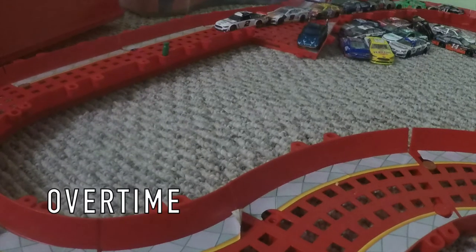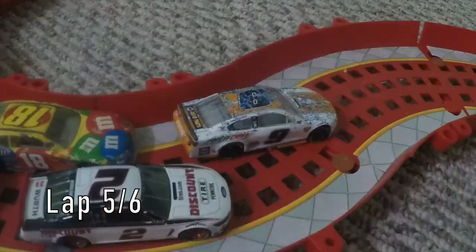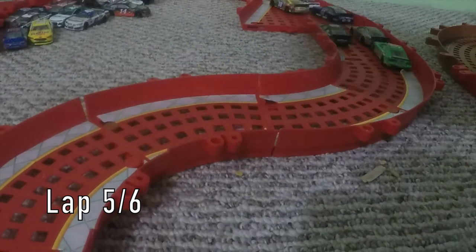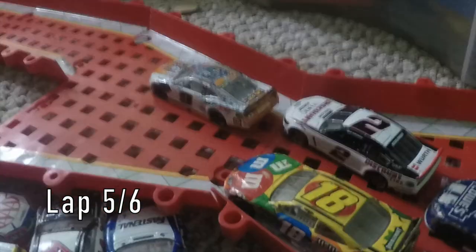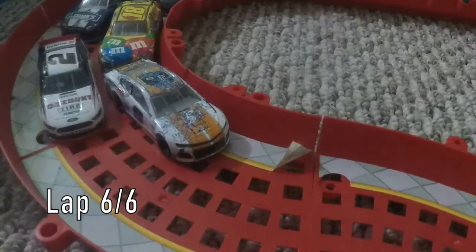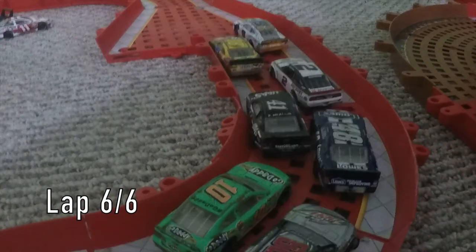We're green flag racing again — overtime because of the wreck. They're side by side going through turn one, two, and three. Chase Elliott now has the lead, but Brad Keselowski and Kyle Busch want it back. Last lap — Chase Elliott is trying to maintain his lead, but Brad Keselowski and Kyle Busch both turn him through turn two and turn three.